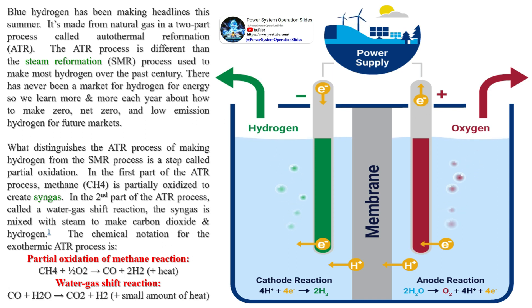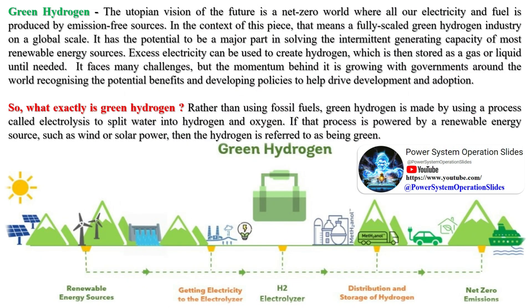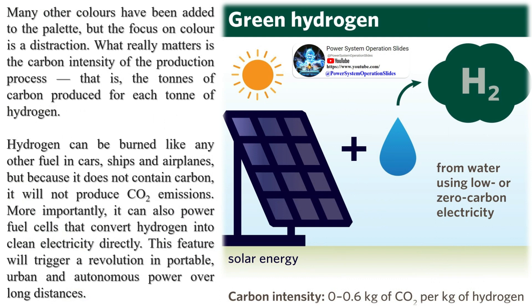Red hydrogen is made from biomass, which can be transformed to produce hydrogen via gasification. Depending on the type of biomass and the use of carbon capture and storage technologies, red hydrogen can have lower CO2 emissions than gray hydrogen. If the CO2 is completely captured and there are no other emissions, it can be considered green hydrogen. Pink hydrogen refers to hydrogen generated through electrolysis powered by nuclear energy, and is usually considered green because it produces no CO2 emissions during operation.